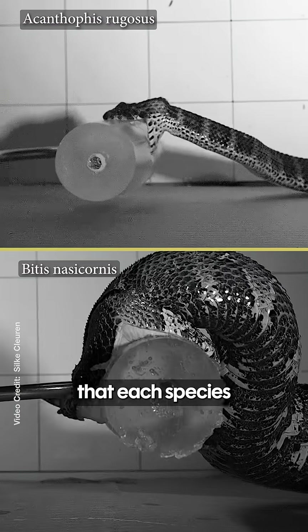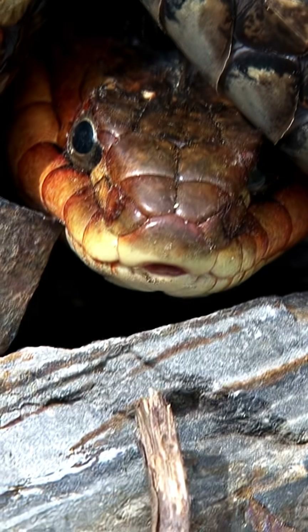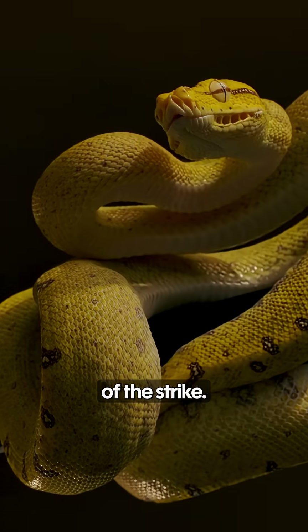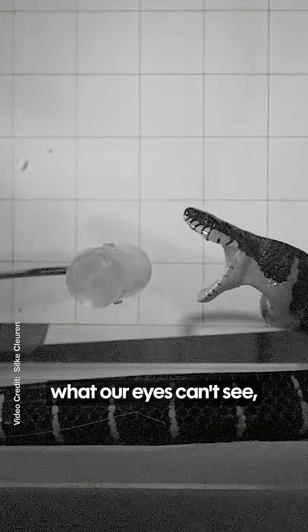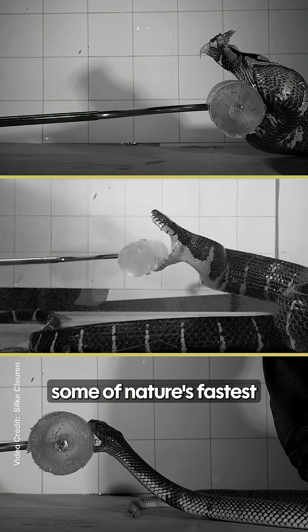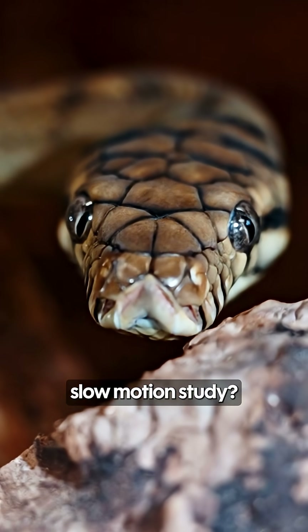Scientists observed that each species had its own deadly technique, fine-tuned by evolution. Previous studies captured snakes in the field, not offering a detailed look at the mechanics of the strike. By filming what our eyes can't see, scientists are uncovering how snakes became some of nature's fastest and most adaptable hunters. What other animals do you think deserve a slow-motion study?